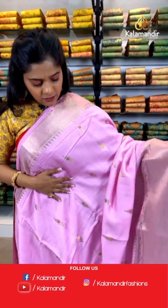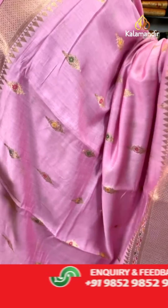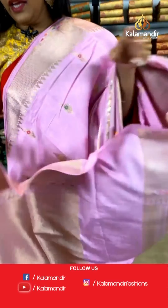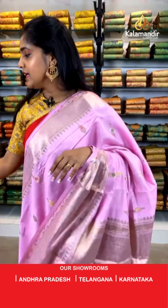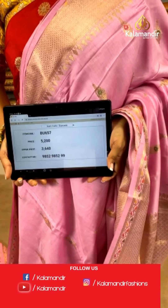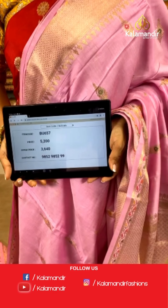Let's see the next saree — again a Banarasi saree only, similar work on the entire saree but a different color. Completely covered with gold zari work. The border is gold zari work along with the pallu which is again zari woven. For the blouse piece, again gold zari work. Saree code is BU657, actual price 5,200 and offer price is 3,640 rupees. To place an order, take a screenshot and send it to our WhatsApp number 9852985299.